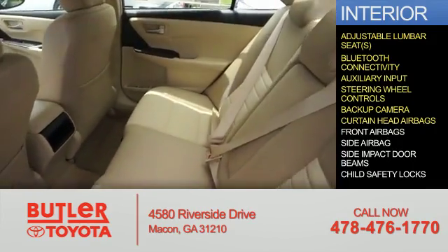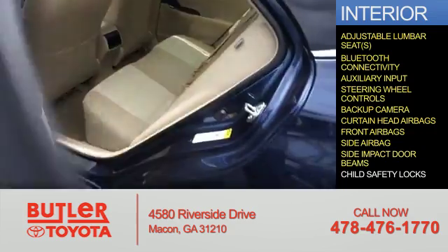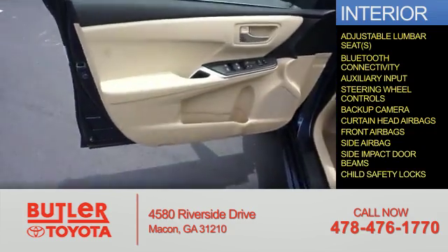Curtain head airbags, front airbags, side airbags, side impact door beams, and child safety locks.